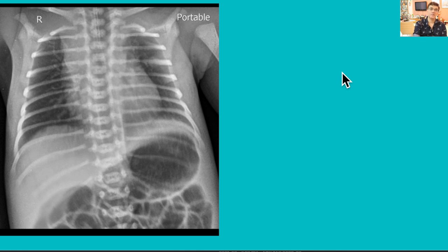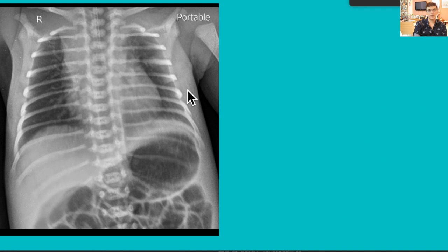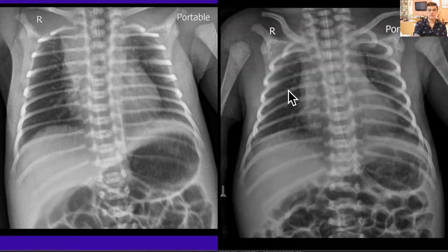You must see the tip of the Ryle's tube very clearly in the fundus of the stomach or in the stomach proper. Sometimes this can be a problem with newborns, especially when taking X-rays in the NICU or PICU. Here's one — I can see a nasogastric tube but I'm not sure where the tip is; I cannot see it in the fundus. You should be very sure where the tip is. Here again you can see it nicely ending up in the stomach.